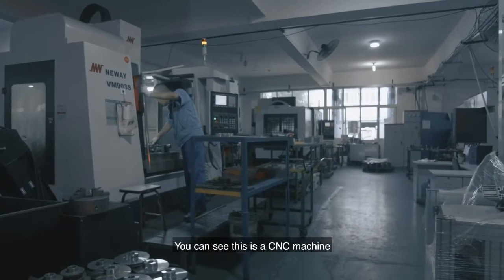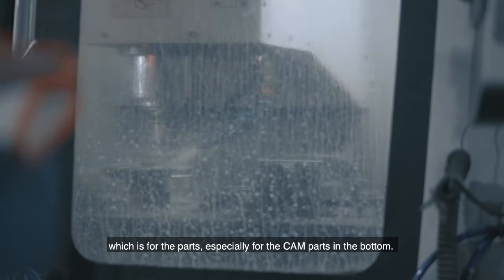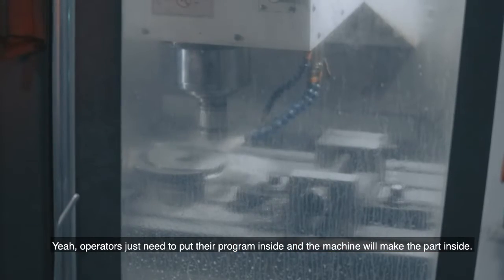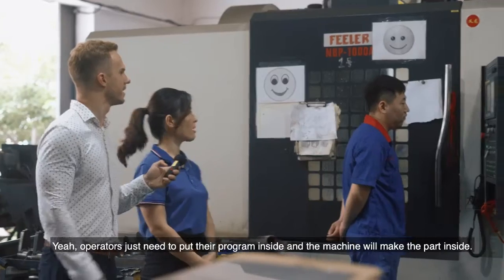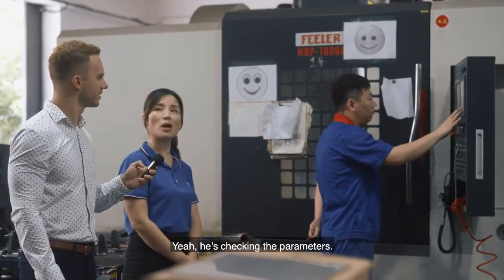This is the CNC machine, which is for the cuts, especially for the palm parts in the bottom. The factory is checking the program inside and also checking the cuts. He's actually controlling all the code right now, just checking everything — you can see different parameters.